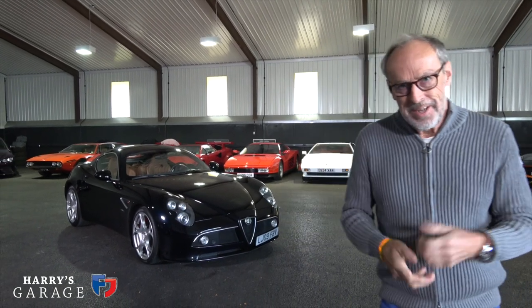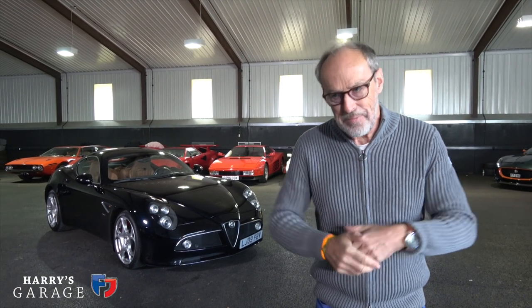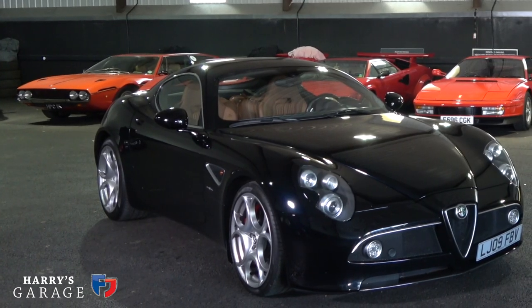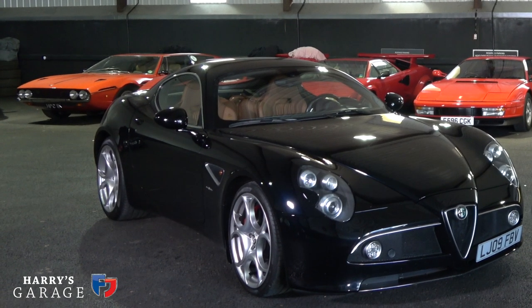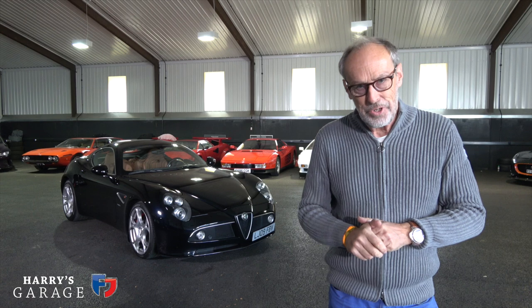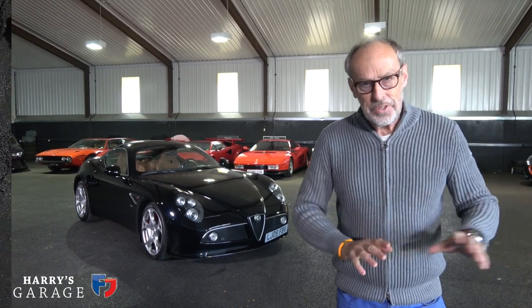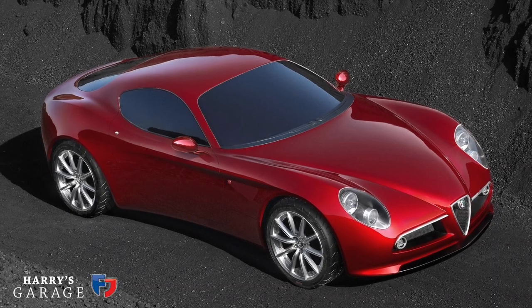Welcome to a new Harry's Garage. Today's car is the Alfa 8C Competizione. I've been itching to have a go in this again. This car was shown in production form in 2006 at the Paris Motor Show in September. It was actually shown as a concept of what Alfa design could do way back in 2003.